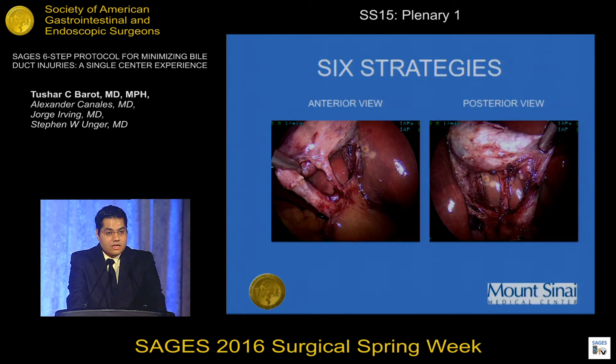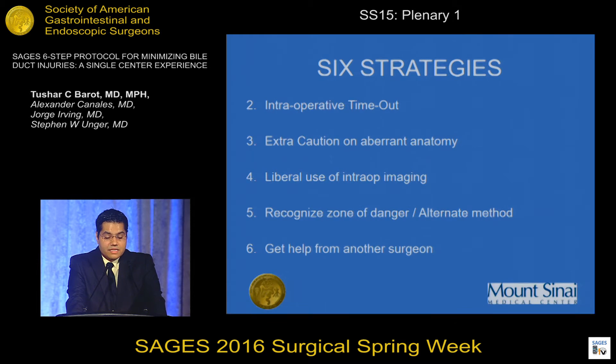This is the anterior and posterior view — the so-called doublet view — showing two structures going into the gallbladder: the cystic artery and cystic duct. This is also shown in an intraoperative view. The second strategy is performance of an intraoperative timeout, where the surgeon and residents agree upon achievement of a critical view of safety and identify the cystic duct and cystic artery. Where appropriate, we also include the scrub tech and radiology tech.